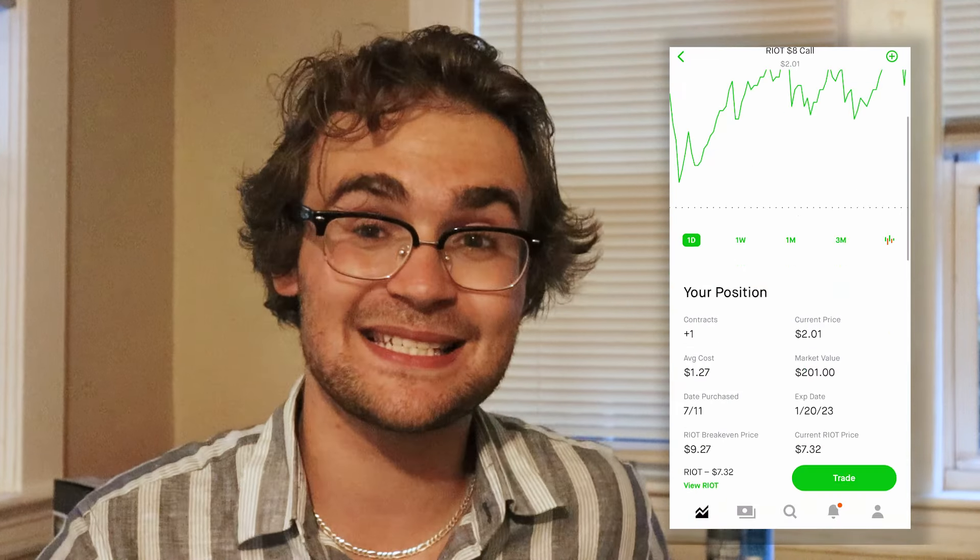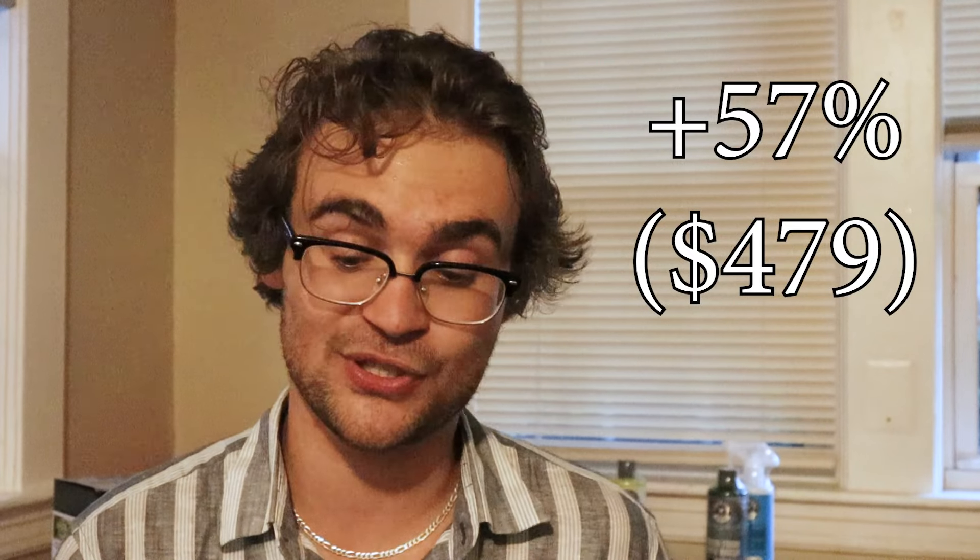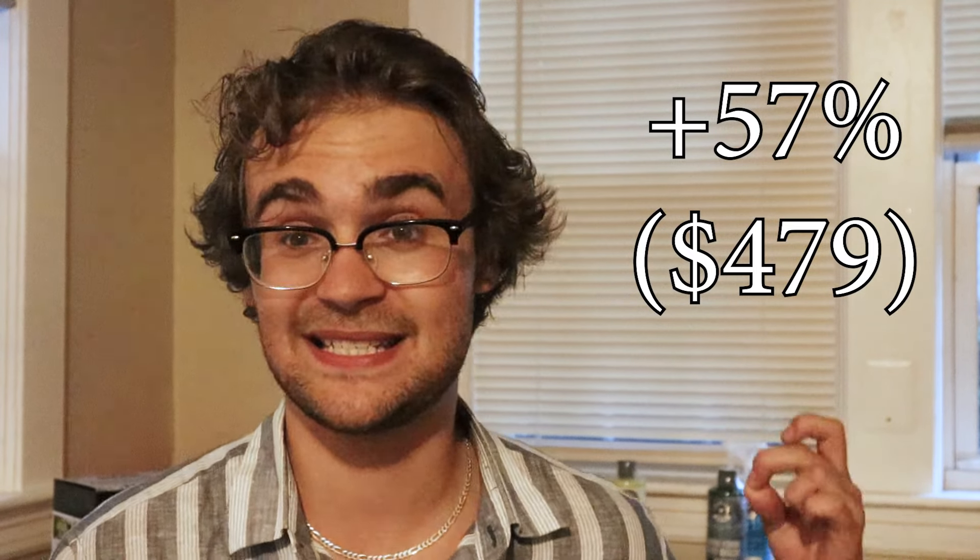I did want to spice things up a bit, so the day before I started Bitcoin mining myself, I put call options on three different Bitcoin mining companies, which essentially means I was betting that they would go up in value — it's a very risky thing to do. However, my bet kind of paid off so far. I put in $623 and came out with $1,102, giving me a profit of 57%, or $479. My options don't expire until next spring, so let me know in the comments if I should hang on to them or cash out now.